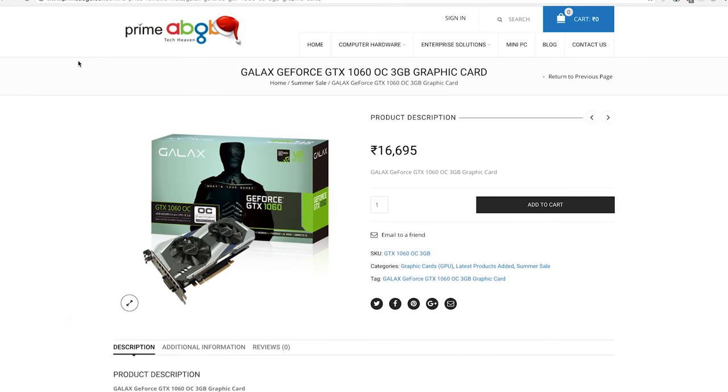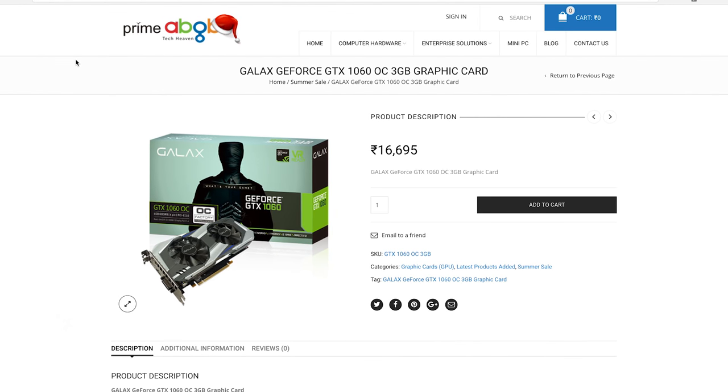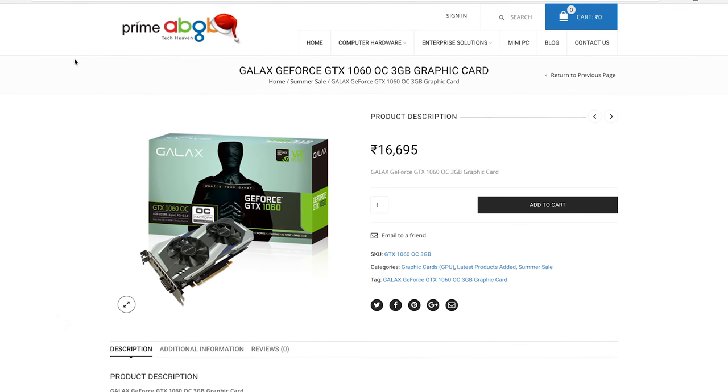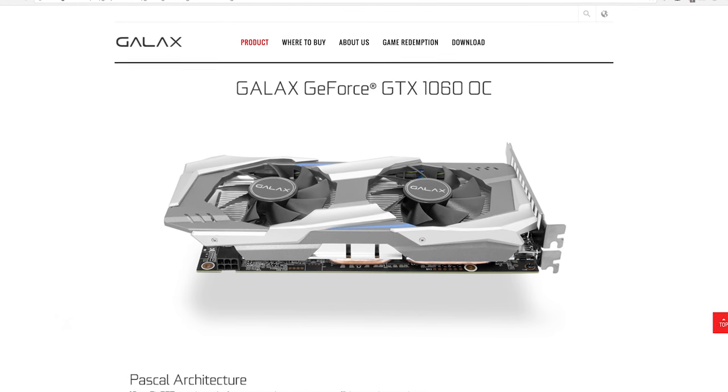Let's start with the heart of the build. The graphics card of choice is the Galaxy GTX 1060 — this is the 3GB variant available for 16,700 rupees from Prime ABGB. In the 10,000 to 20,000 rupees price bracket, the 1060 is the king of the hill and the performance difference between the 3GB variant and the 6GB variant is not much at all.